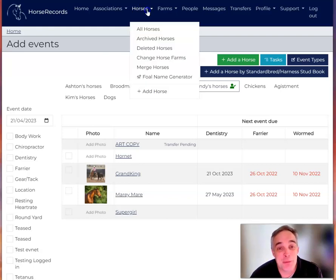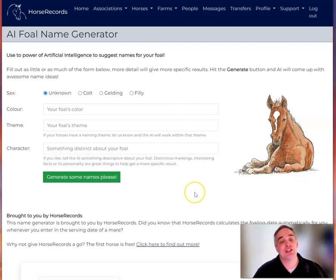So under the Horses tab, you can now see this new menu item — a Foal Name Generator. Let's click on that.